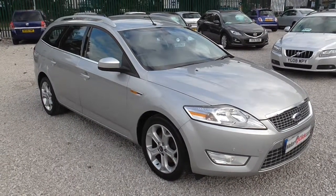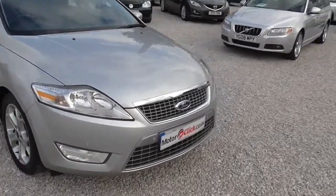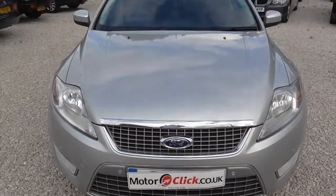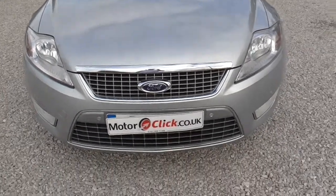Hi, it's Phil here from MotorClickTV. I'm here today to present this Ford Mondeo 2 litre diesel 140 brake Titanium. What I'm going to do is first take you down the outside of the car, then take you inside. So here we go with the outside.